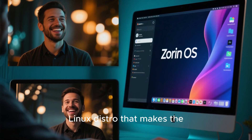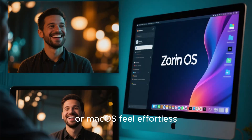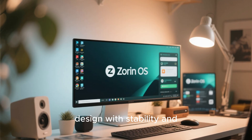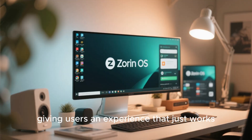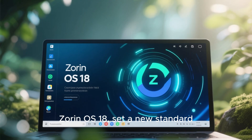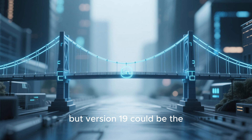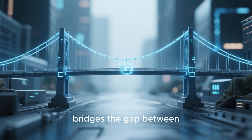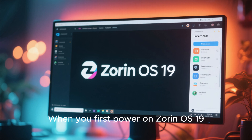For years, Zorin OS has been known as the Linux distro that makes the switch from Windows or macOS feel effortless. It combines a modern design with stability and simplicity, giving users an experience that just works. The current version, Zorin OS 18, set a new standard for beauty and performance. But version 19 could be the true leap forward — a version that bridges the gap between Linux freedom and mainstream ease.